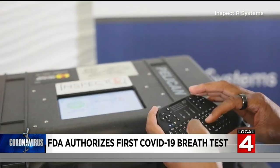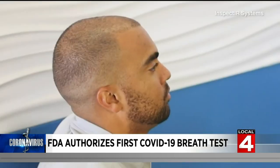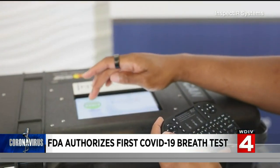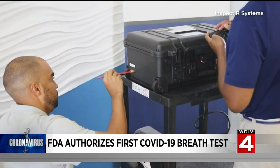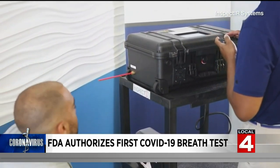It's made to be used in medical offices and mobile testing sites. A study found the breathalyzer accurately identified positive samples more than 91% of the time, and negative samples nearly 100% of the time.